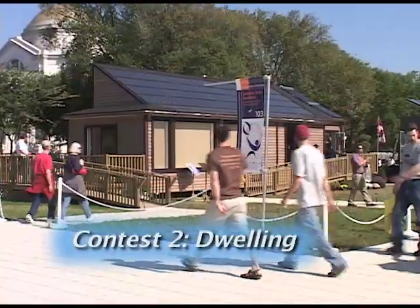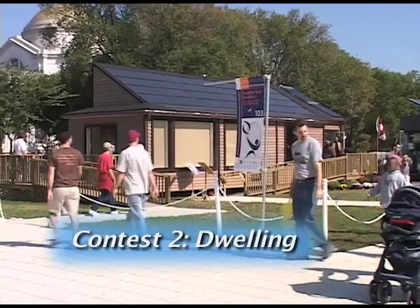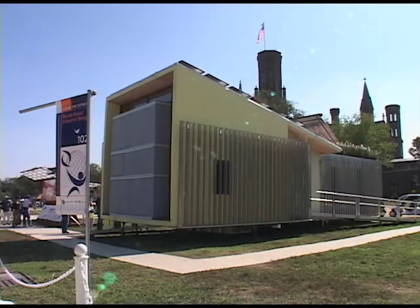Second is dwelling, which judges the livability and buildability of the homes. Will they work well for everyday use? And would people want to buy them?